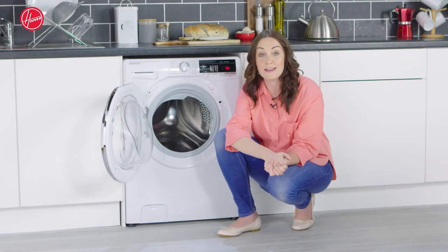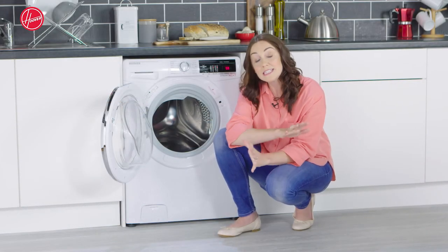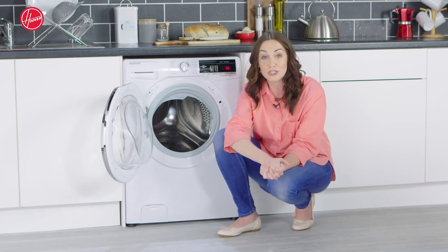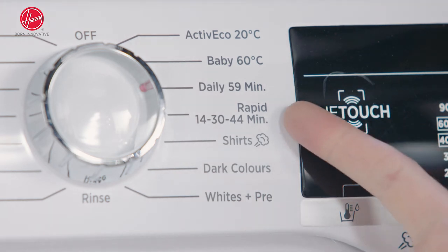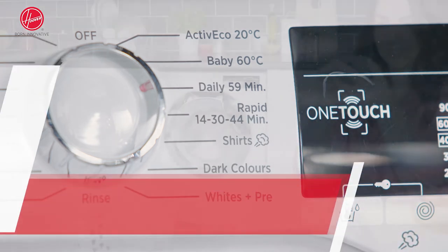And if time isn't really on your side, don't worry — this machine has a rapid wash feature which enables you to do a wash in as little as 14 minutes. You can also choose a 30-minute or 44-minute option.